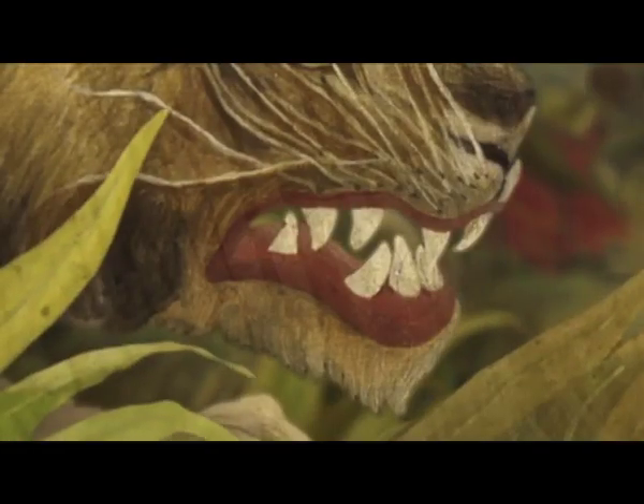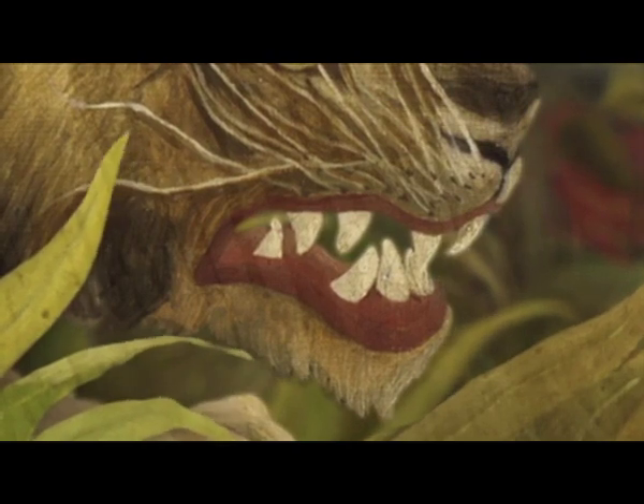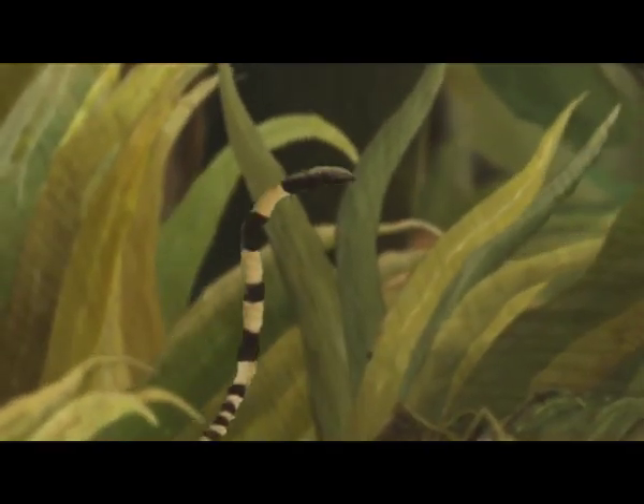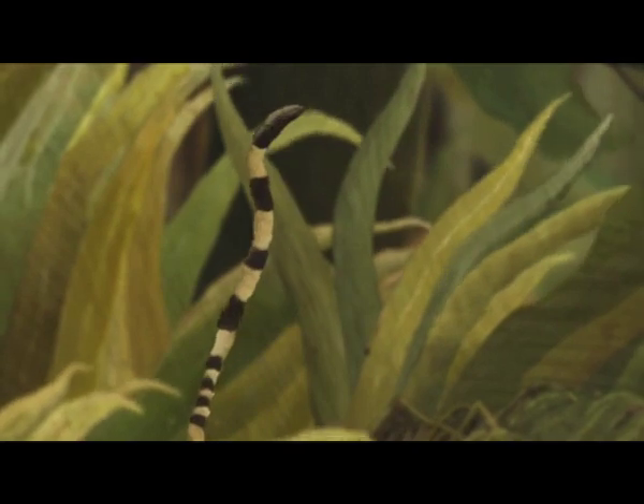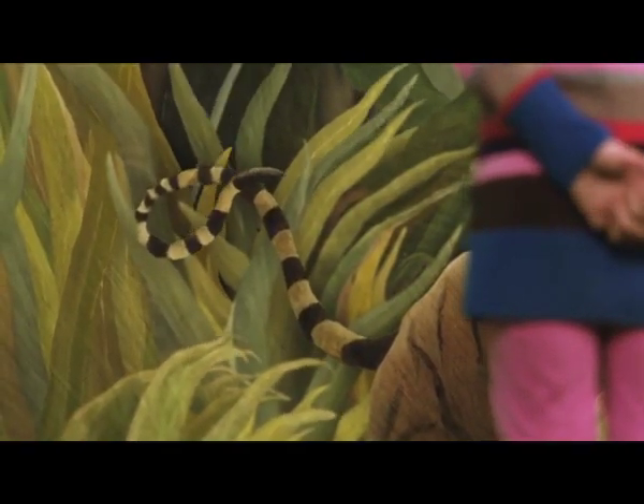And his teeth are so big, he uses them to eat things. Like sausages. Oh, that looks like a snake. But it's really the tiger's wiggling, wiggling tail.